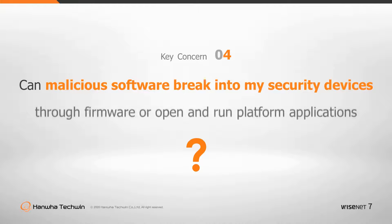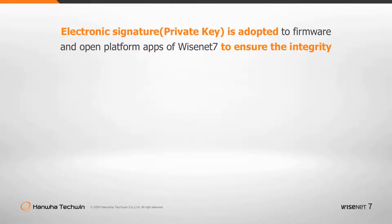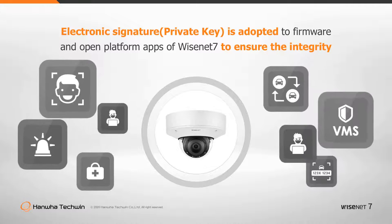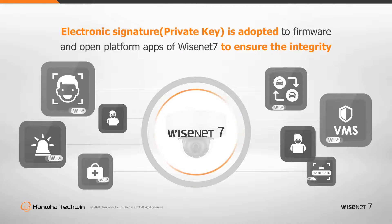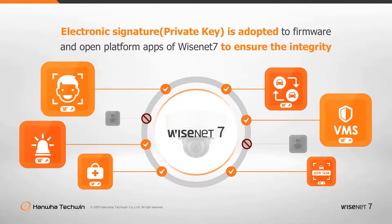Can malicious software break into my security devices through firmware or open platform applications? Devices compromised by malicious software can give a hacker the ability to run system actions, and this will be true for compromised open platform apps too. Wisenet 7 security verification checks for data integrity at boot up or after updates. An electronic signature is employed to secure open platform apps, and each app vendor is supplied with their own key to perform verification every time an app is installed. These measures ensure the integrity of open platform apps and completely block malicious firmware or apps from operating.